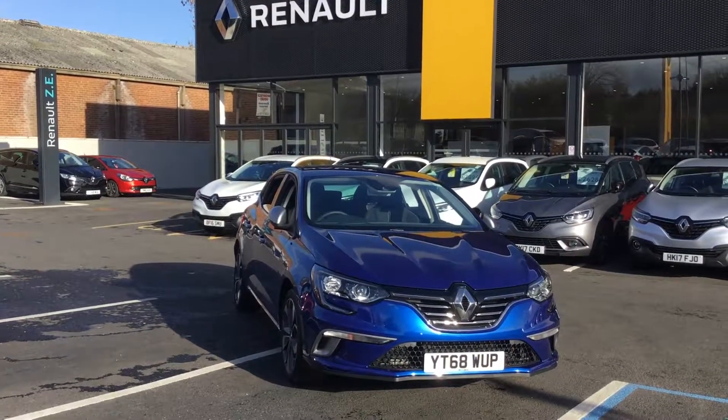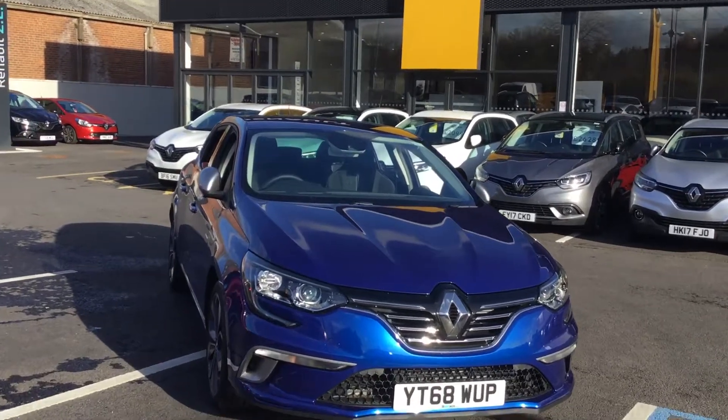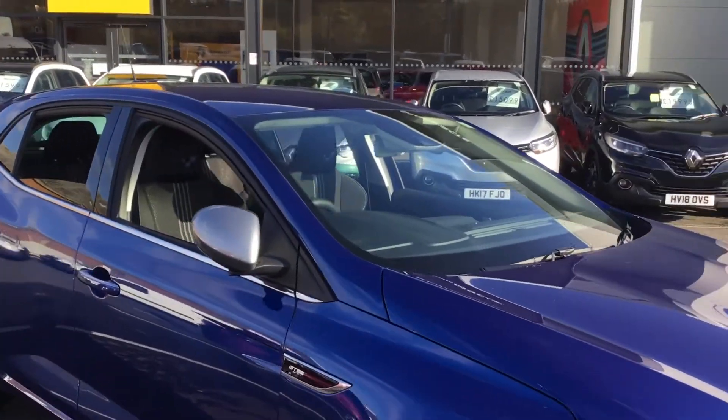Good afternoon, this is Jess at Chesterfield Renault. Here we have a Megane — this is the GT Line in the colour iron blue.